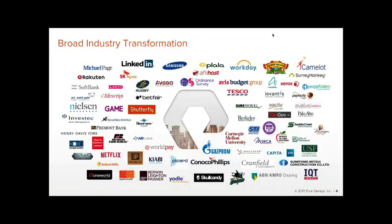Pure now runs Betfair's Oracle backend database for their core gaming exchange. Ordnance Survey uses Pure for mapping analysis. Avis Budget Group uses Pure for around 2,000 virtual desktops across every car rental location. Investec Asset Management achieved a 70% reduction in space — saving about £40,000 in colocation costs — plus sub-millisecond database latencies enabling four times as many portfolio managers.